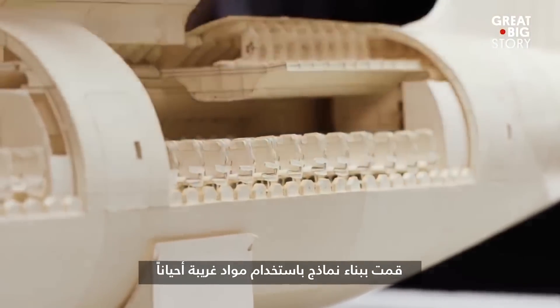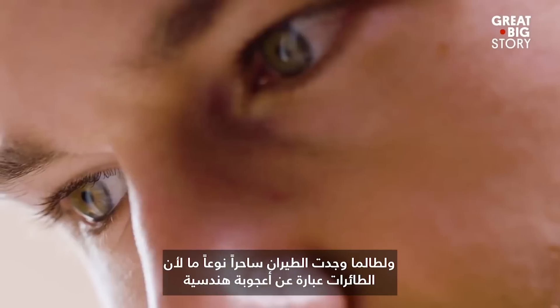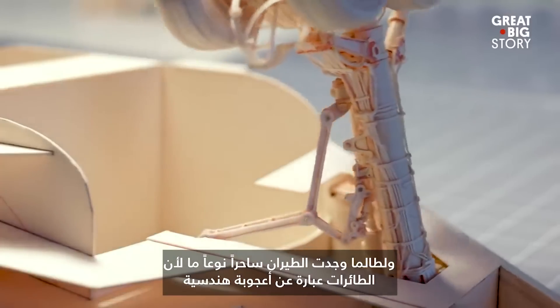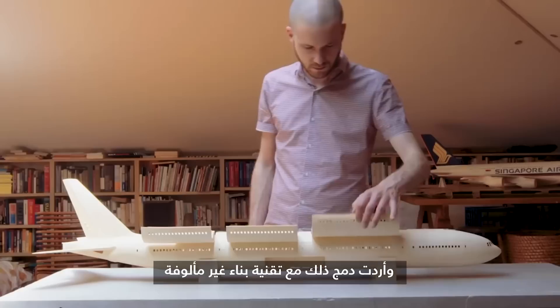I build models sometimes with weird materials, and I've always found aviation to just be really kind of magical, just because airplanes are engineering marvels. And I wanted to marry that with the unconventional building technique.